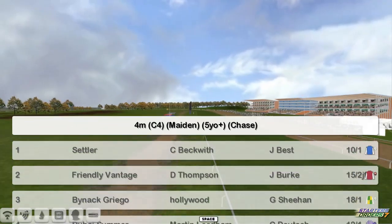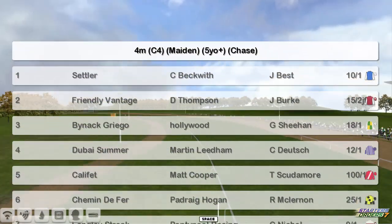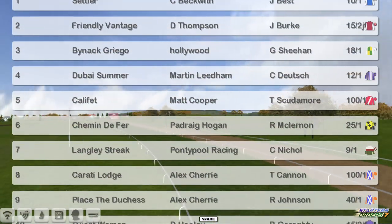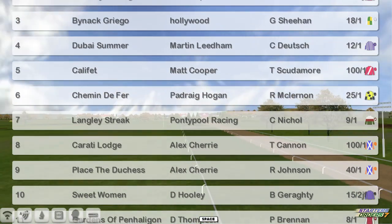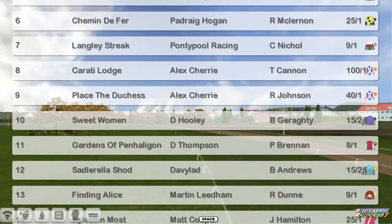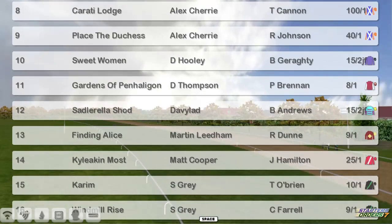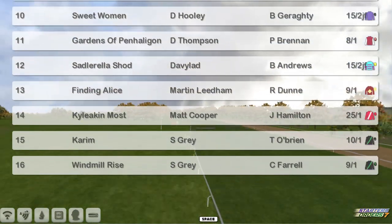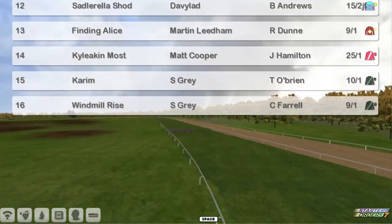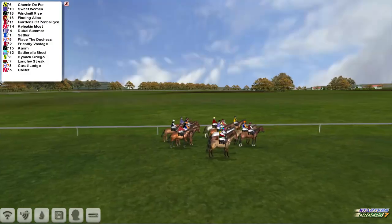At the top, Settler for Craig Beckwith. Friendly Vantage, Darren Thompson, Bynak Griego, Derek Hinton, Dubai Summer, Martin Lindham, Caliphate, Matt Cooper, Schimmin de Ferre, Padraig Hogan, Langley Streak, Graham Clutter, Karate Lodge and Place of the Duchess for Alex Cherry, Sweet Women, David Hooley, Gardens of Penn Halligan, Darren Thompson, Settlerella Shod for David Robertson, Finding Alice Martin Lindham, Kai Leakin Most for Matt Cooper, and Kareem and Windmill Rise for Stu Gray at the bottom.